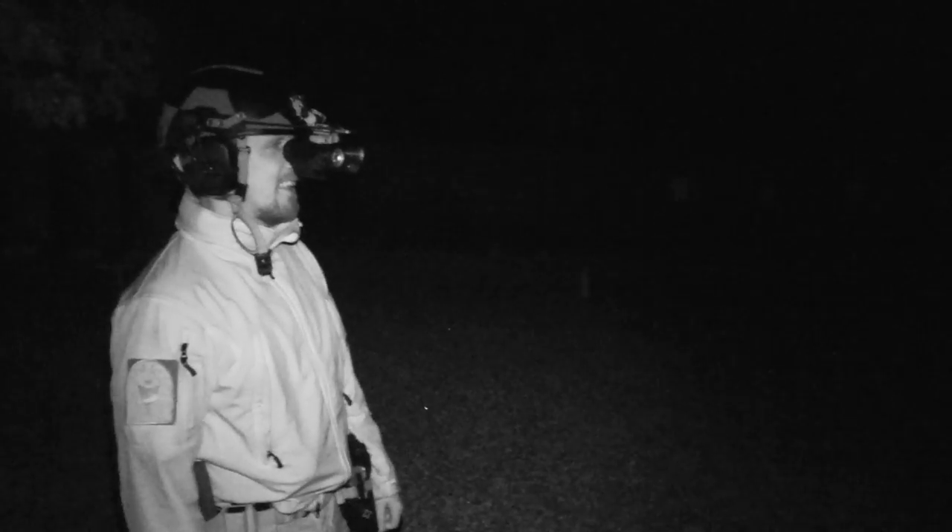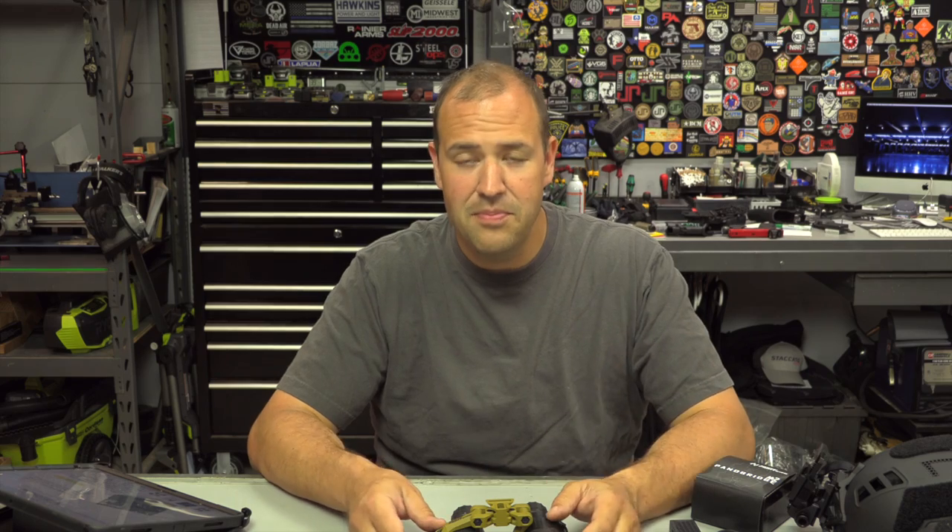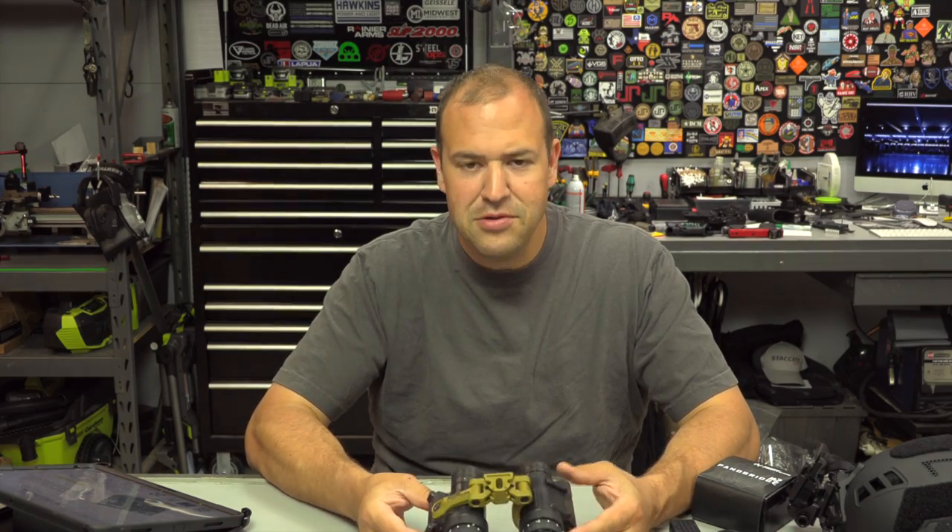I'll probably do more videos in the future about red dots and night vision, and there's other really good content out there as well. But bottom line: if you're going to be using night vision with a red dot, a handgun is the way to go — and this product is just absolutely amazing.